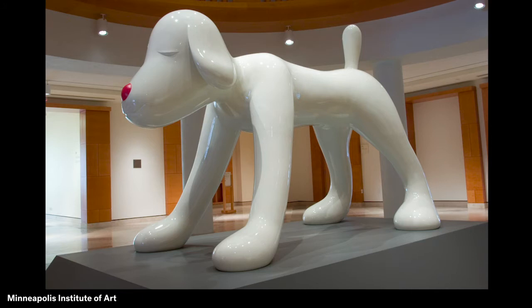Your Dog is six feet tall and nine feet long — that's taller than many grown-ups. Why do you think the artist might want to make a giant dog? Some grown-ups think he made it so big to remind us how the world looks through a child's eyes.